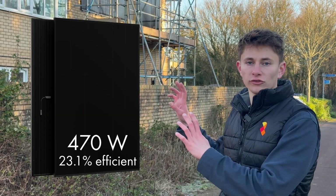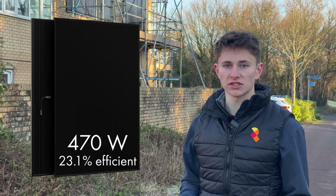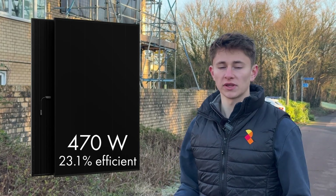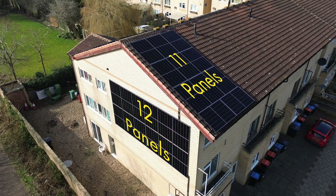So let me talk you through the specification. We've got ICO 470 watt panels — very efficient, they're 23.1% efficient, some of the best panels you can get. We've got six of them on this wall, 12 on that wall, six on that roof up there, and then 11 on the roof behind it.